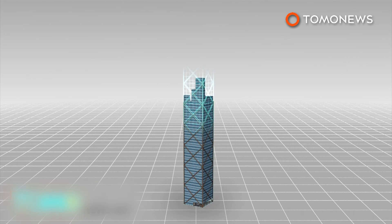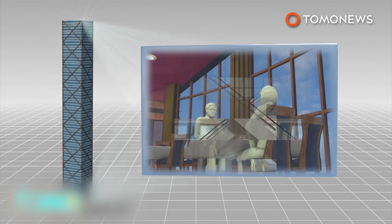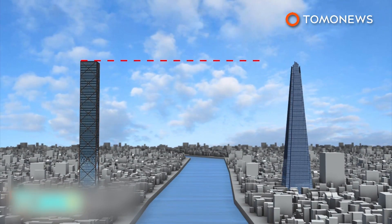The 73-floor structure is intended to provide office space. It will host a public viewing gallery and restaurant at the top of the building and a public space at the bottom. The building faces London's current tallest building, the Shard, across the river. Developers say the building will rise to the same height as the Shard, at 309.6 meters.